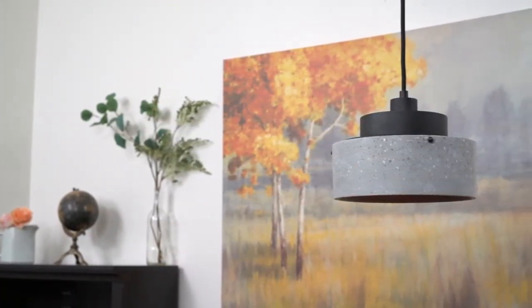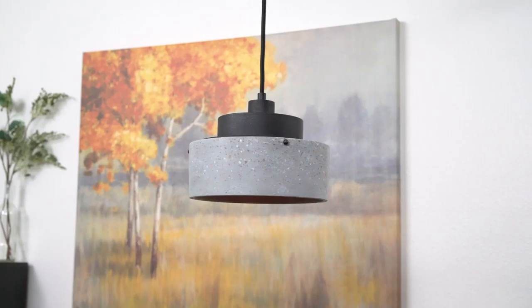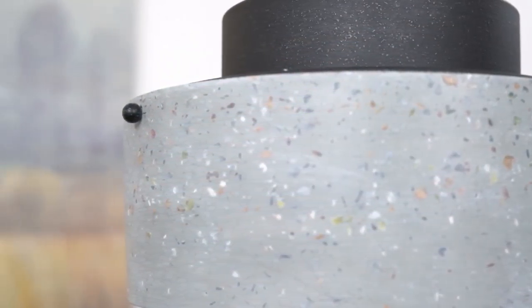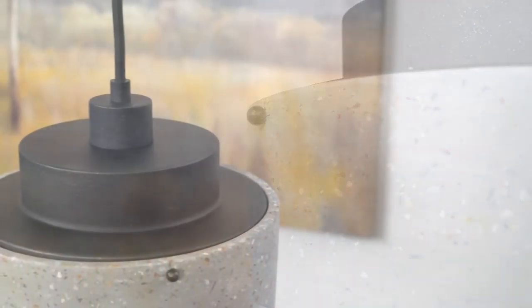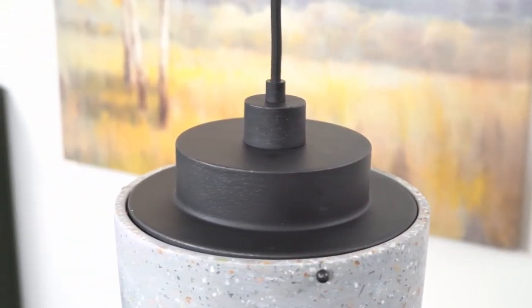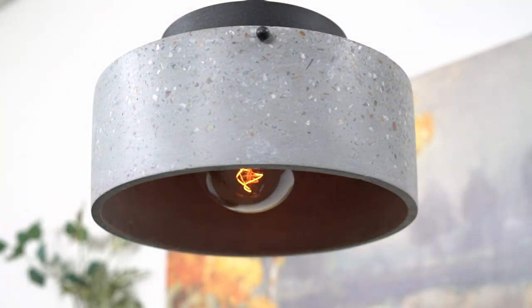Hey everyone! This is the Xander 10.5 inch Pendant Light. This fixture features a unique concrete metal style shade, has a gorgeous textured black finish, and is dimmer compatible when paired with the correct bulb and dimmer combination.